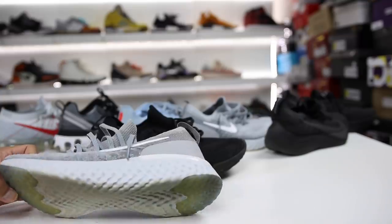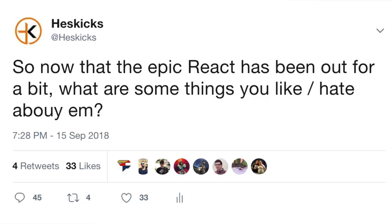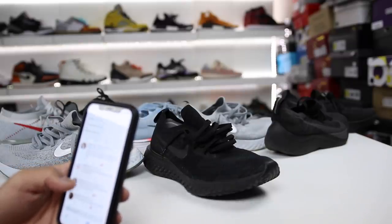The discoloration of the sole is just another thing — it is what it is. I also reached out to you guys on Twitter and asked what were some of the things about the shoe that you guys liked or hated. I got a ton of replies, so I wanted to cover some of your responses right now.